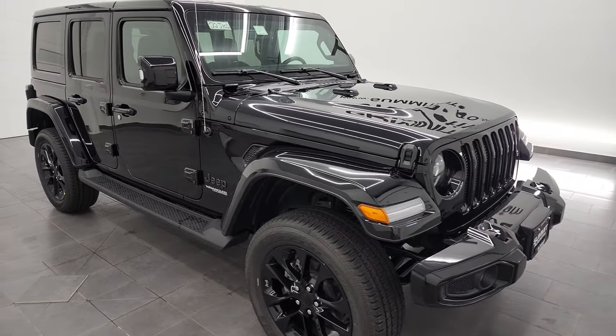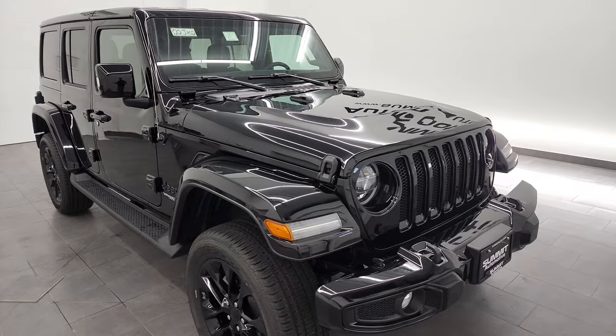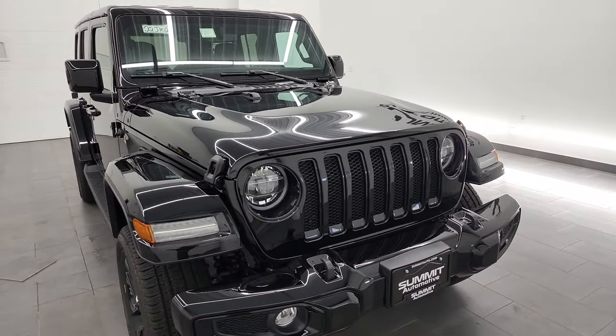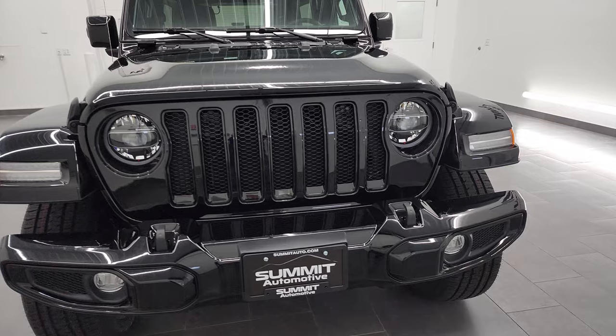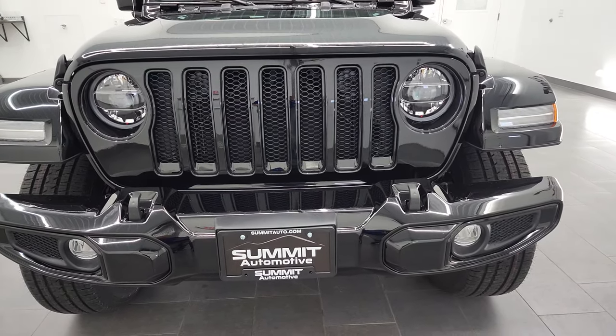I'm going to go all the way around in this video. We're going to check out the original window sticker. I'm going to show you exactly what the high-altitude package gives you and just give you a really good overview. If you like the video, you can subscribe to my YouTube channel in the upper right-hand part of the screen. But let's get right to it.